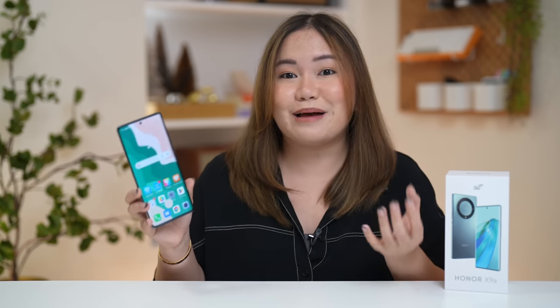So bakit nga ba interesting itong unang smartphone na mapag-uusapan natin ngayon? It's because this time, display ang pinagmamalaki niya. Alam niyo naman from the previous years, smartphones below 20,000 pesos are either gaming or camera-centric. Before we talk about yung kanyang display, pag-usapan muna natin yung kanyang pricing.